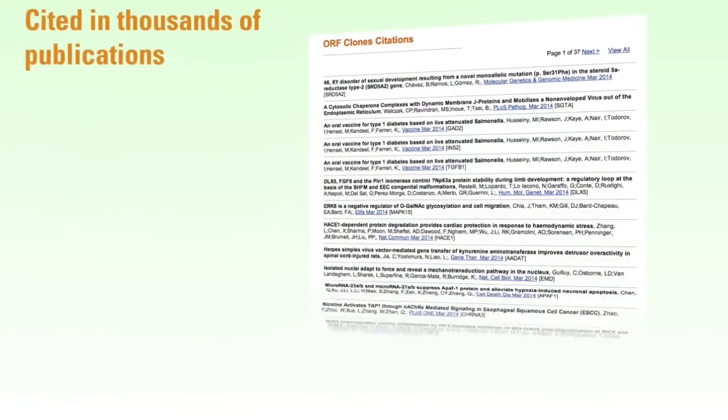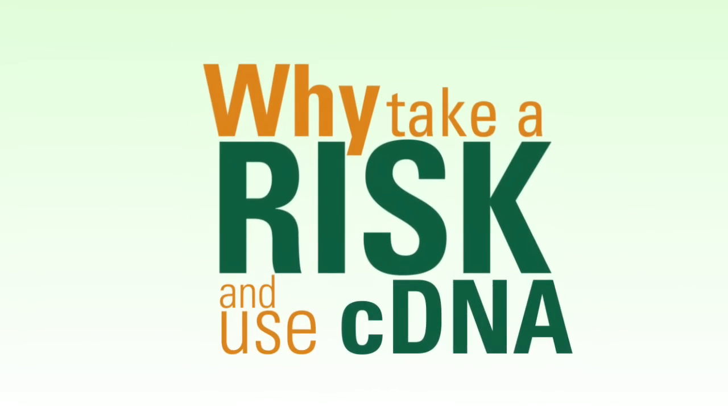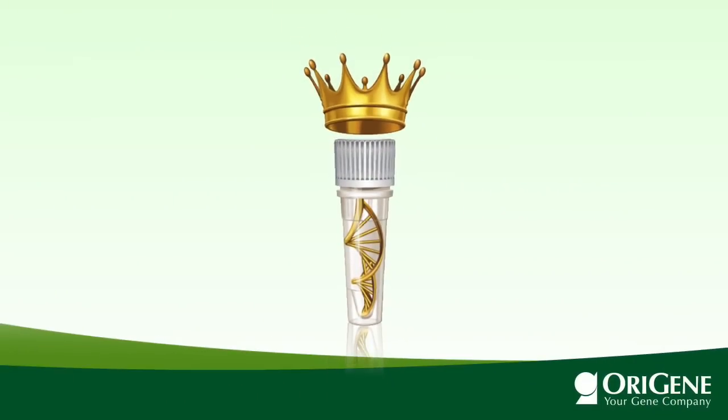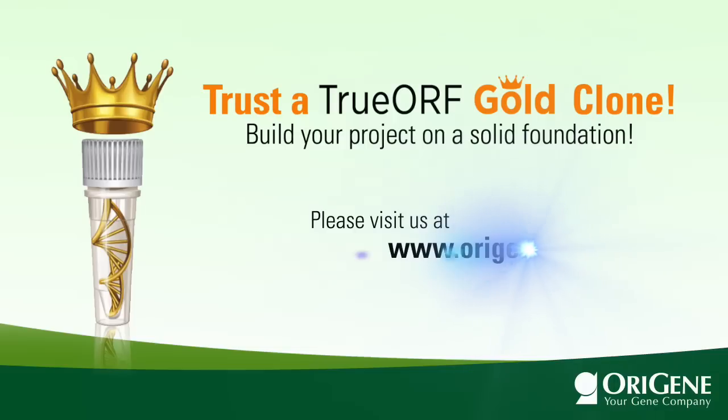Scientists all over the world have experienced the value of TrueOrf Gold. Why take a risk and use a cDNA clone without validation? Your project deserves a solid foundation. To learn more, please visit the Orygene website.